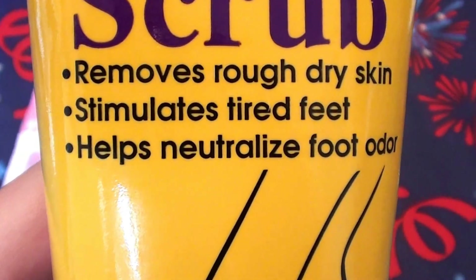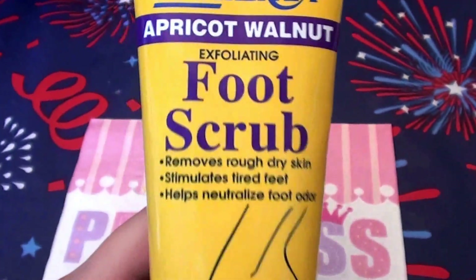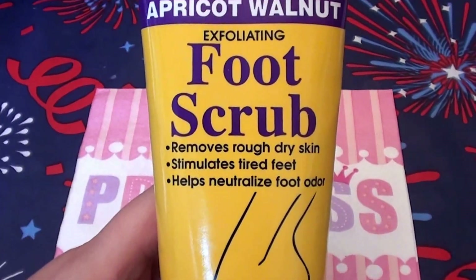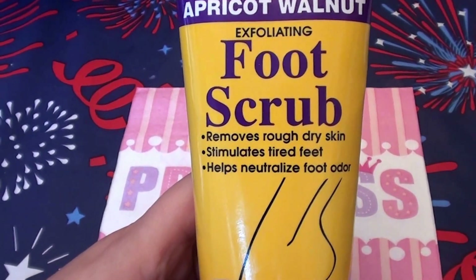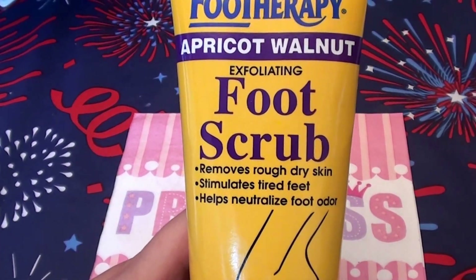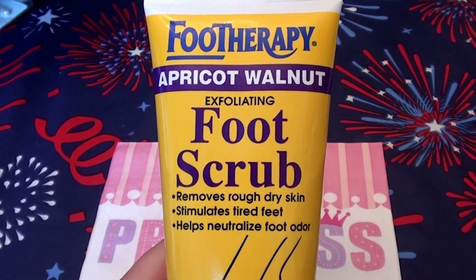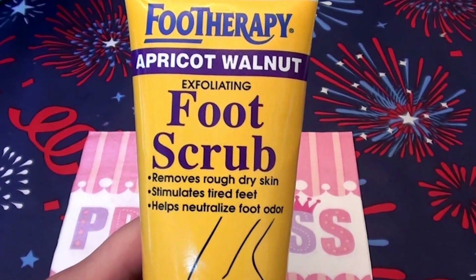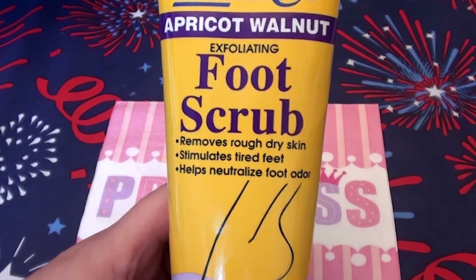It says it removes rough dry skin, stimulates tired feet, and helps neutralize foot odor. Luckily I do not have foot odor, but if you do, foot powder is great, and baking soda is really great to use on the feet to neutralize odor. Also, if you have a stinky foot issue, be sure to cut back on carbohydrates, particularly sugar and sweets. You might even have a candida overgrowth or yeast issue that needs to be remedied, because that will often come out through your feet and cause a smelly foot issue.